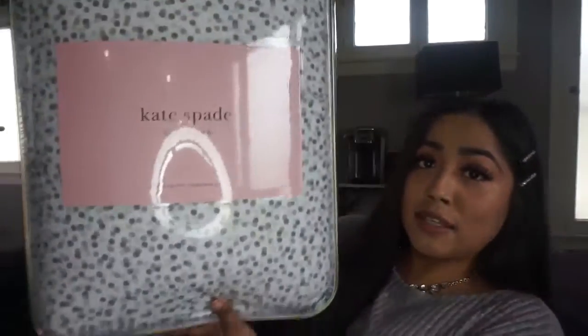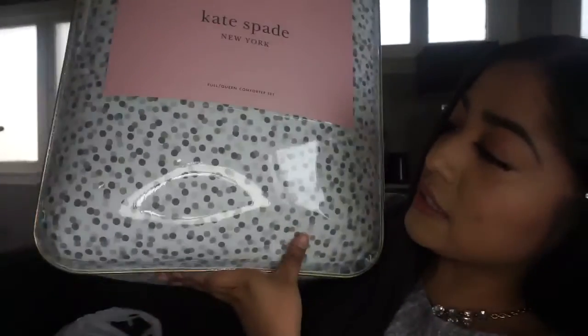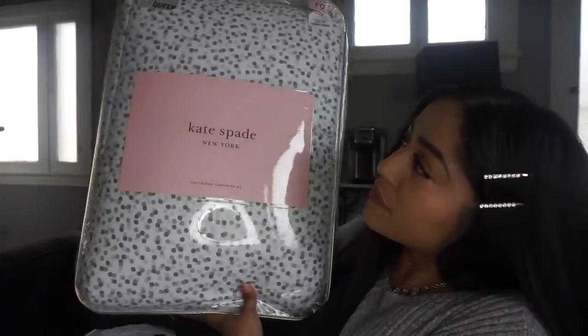Last from Marshals, I got a Kate Spade comforter set. It's a light gray with polka dots. Most of my house is gray, but this tone is different from my bed. My bedroom walls are really really light, almost white-gray, so I think this will fit perfectly.